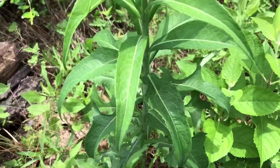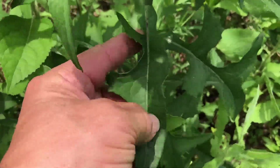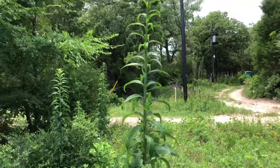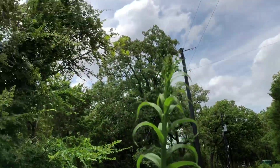Here's some wild lettuce that's grown a bit, and then here's the tall one — getting ready to flower at the top.